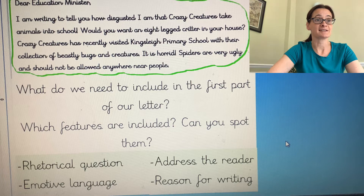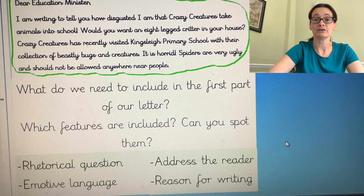The next sentence says, 'I'm writing to tell you how disgusted I am that Crazy Creatures takes animals into school.' Well, that's the reason that the writer has made the letter. So we're going to need to do that too and give our reason for writing.